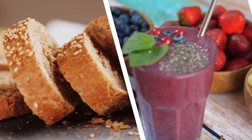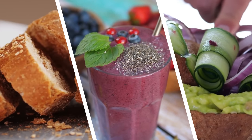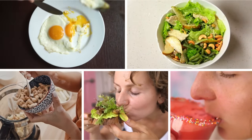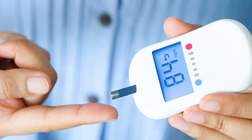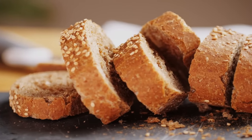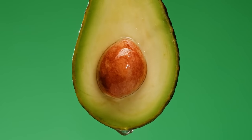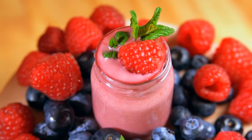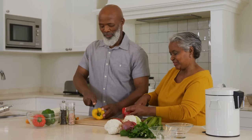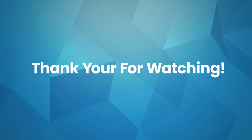Incorporating the right foods into your diet can play a crucial role in helping to reverse diabetes. These seven diabetes-friendly foods provide essential nutrients and have been shown to improve blood sugar control, promote weight loss, and support overall health. By prioritizing whole grains, lean proteins, healthy fats, and an array of colorful vegetables and fruits, you can empower yourself to take control of your diabetes and work towards reversing its effects. Thank you for watching and always remember to stay healthy.